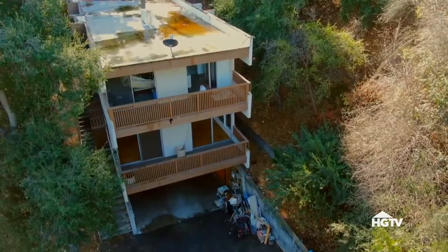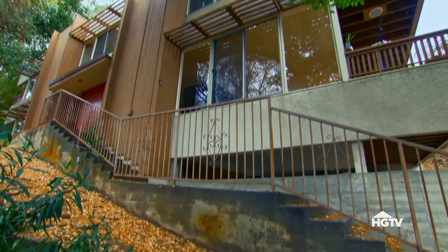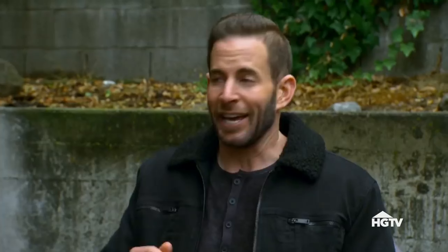You know, there's different risk levels when it comes to house flipping. Obviously, the less risky flip would be a three-bedroom, two-bath, 1,200-square-foot house. And the highest risk flip will always be a unique property. Hands down, we are at a unique property right now.